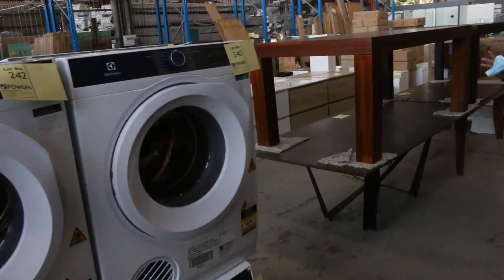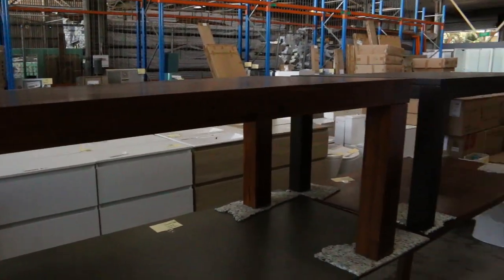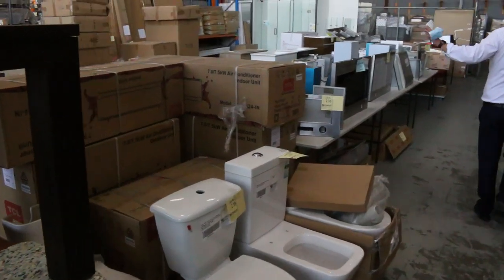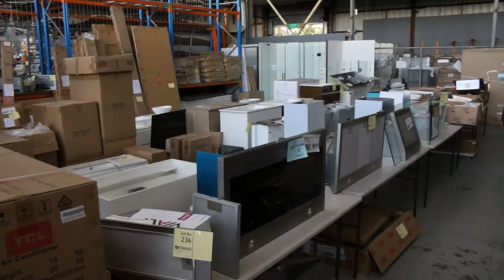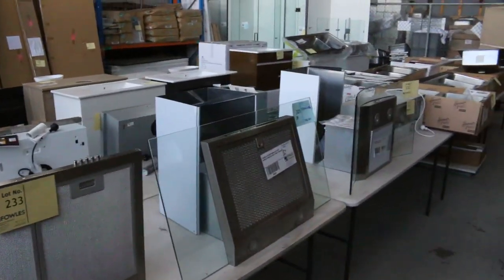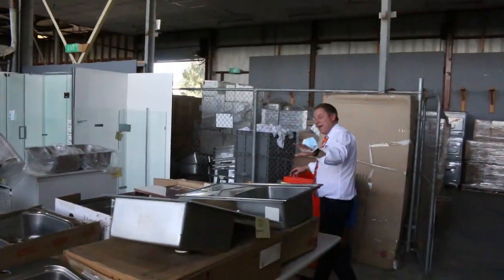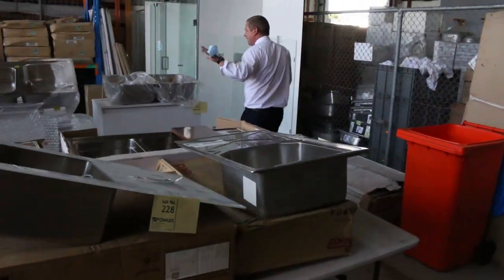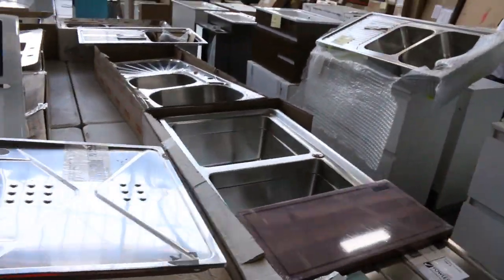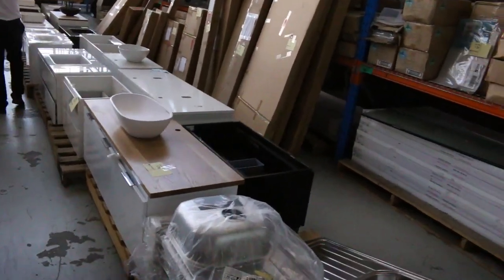The dryers have sold out each time we've got them in, so they keep sending us more. There are some nice dining tables as well, toilet suites, and split system air conditioners. We've got loads and loads of range hoods in all different styles — canopy, pull-out, and under-mount — as well as mountains of sinks, mostly Frankie branded.